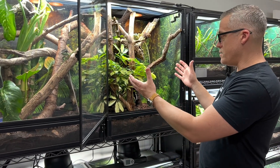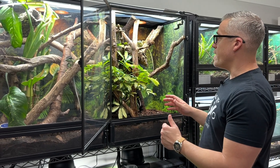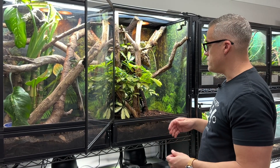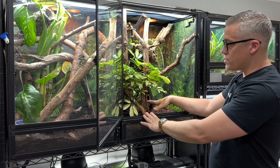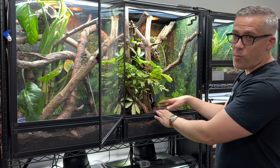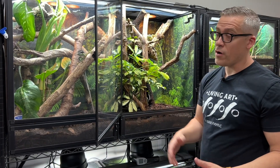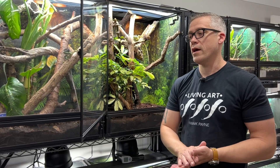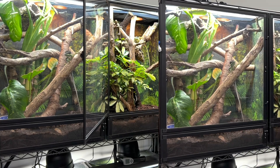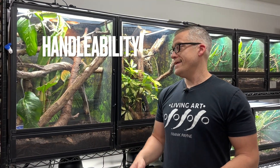I love bioactive enclosures but they can make finding eggs difficult. By covering part of the substrate with cork panels and leaving one section open, you can structure your bioactive enclosure so egg finding is still relatively easy. This works well for other species too — crested geckos, gargoyle geckos, chameleons — you name it.